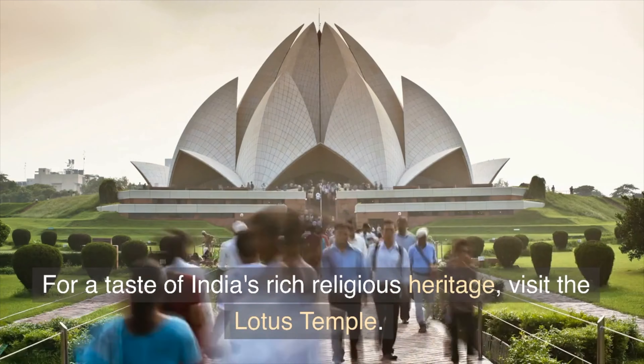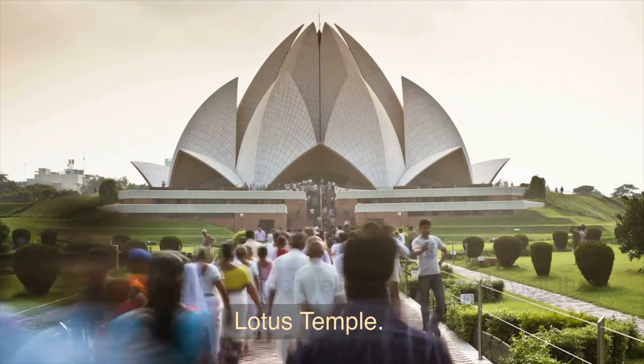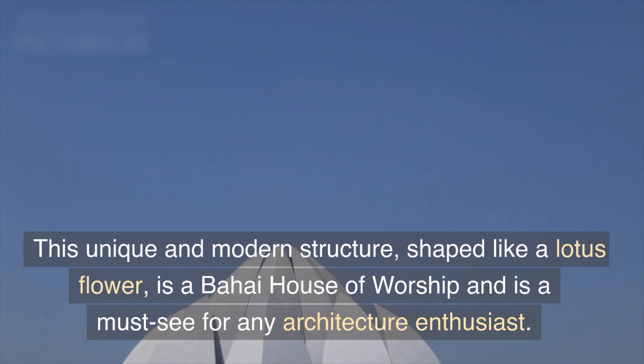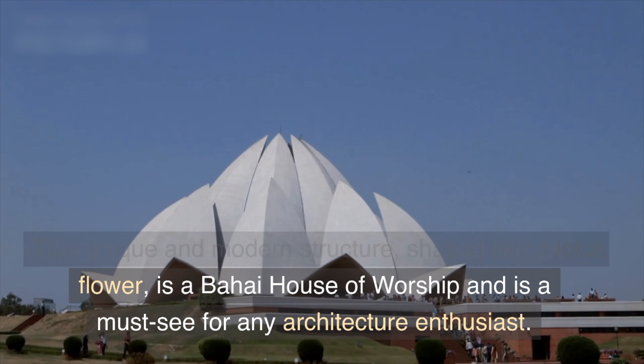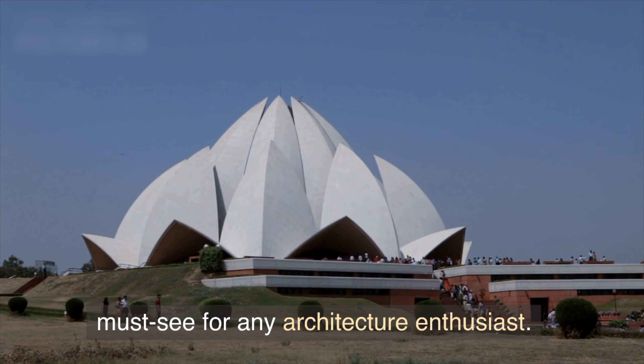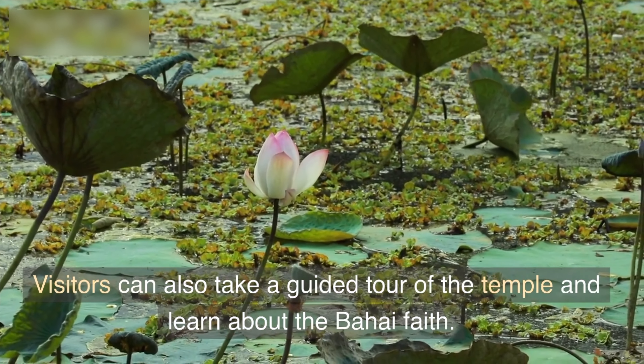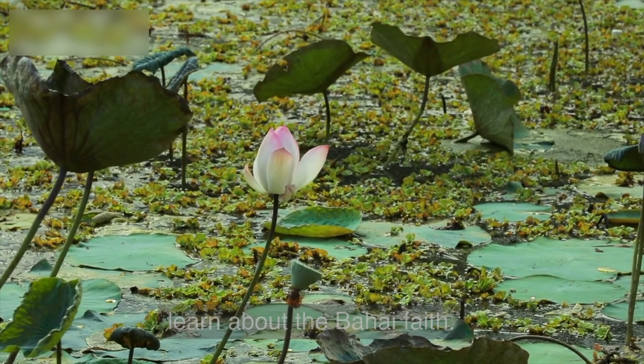For a taste of India's rich religious heritage, visit the Lotus Temple. This unique and modern structure, shaped like a lotus flower, is a Baha'i house of worship and is a must-see for any architecture enthusiast.